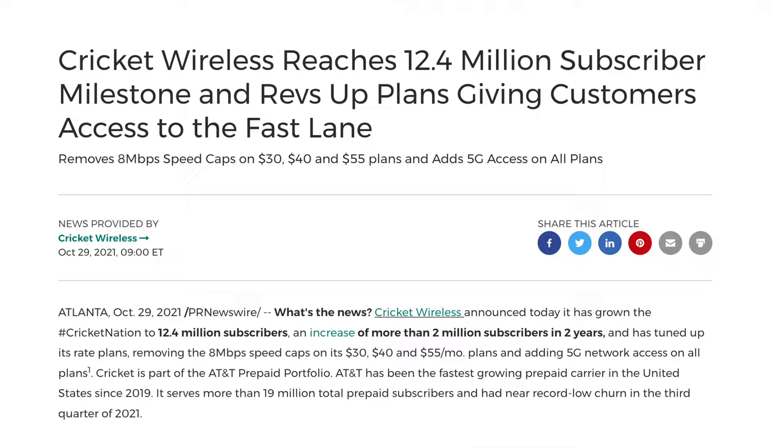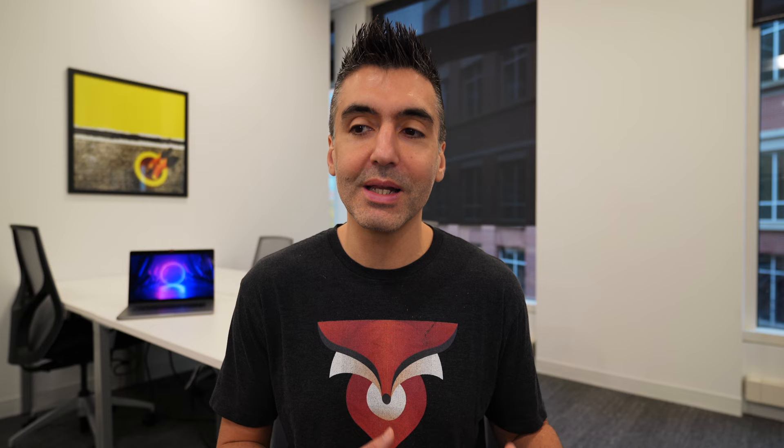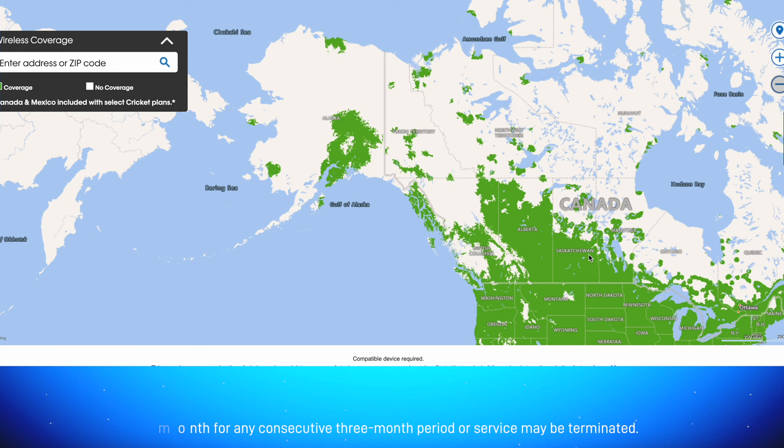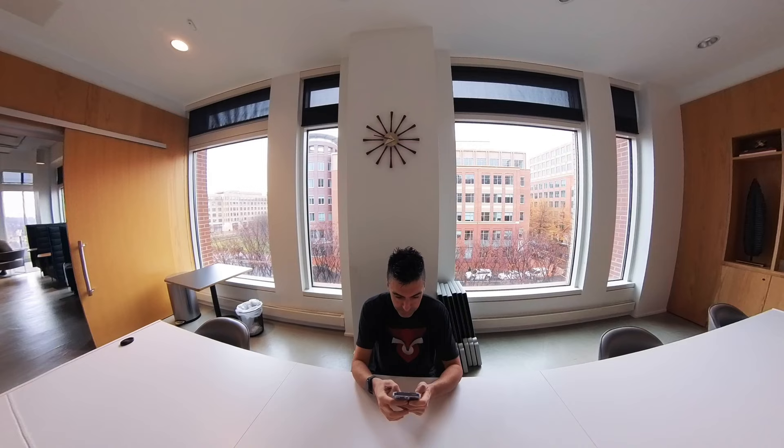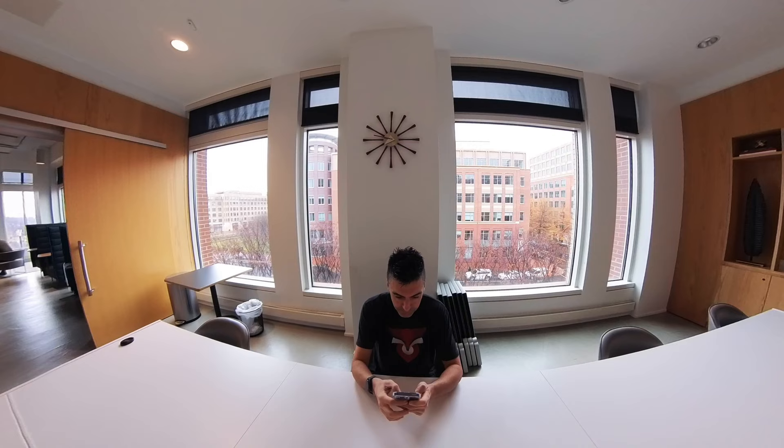Cricket Wireless is a budget mobile carrier that's been aggressively expanding their service and offerings to better compete in an ever more crowded budget carrier space. Cricket operates in the United States, including Hawaii and Alaska, and also works in parts of Canada and Mexico. It operates as a Mobile Virtual Network Operator — MVNO for short — which means Cricket Wireless doesn't have their own cell tower infrastructure.